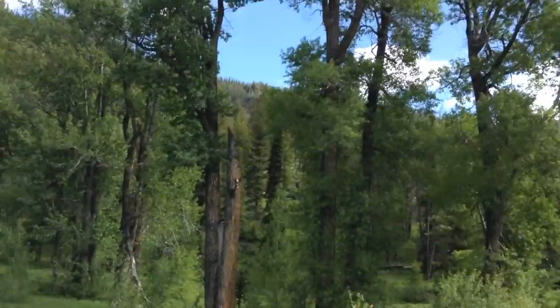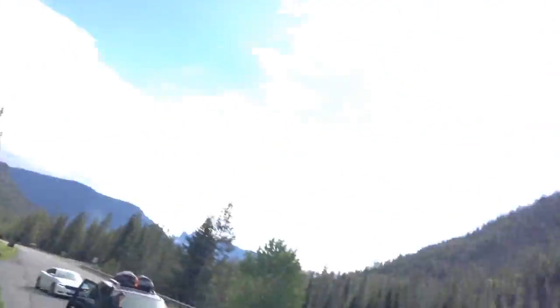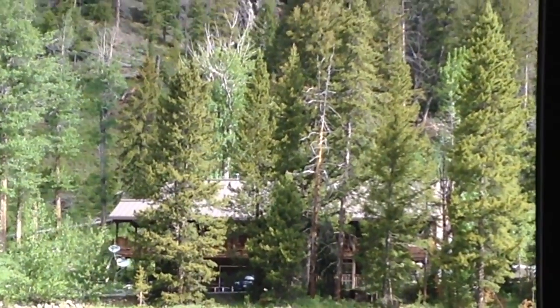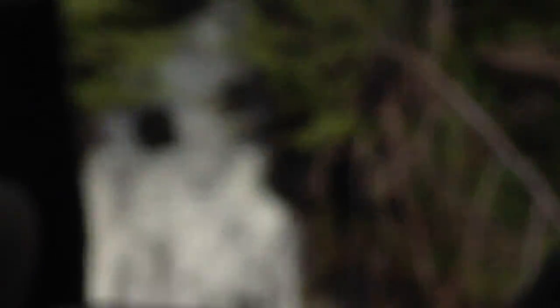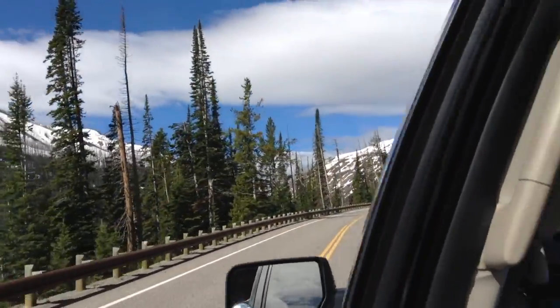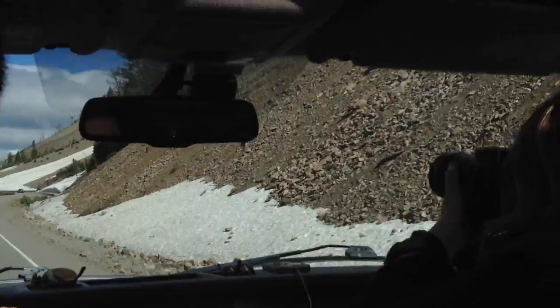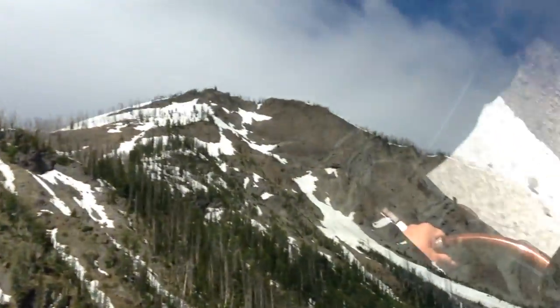We finally made it to Yellowstone! It took us two and a half days to get here — I'll show you the sign. This guy lives in Yellowstone — what is that? Guys, look, there's so much snow on the road right here. It's really cool, there's snow everywhere.